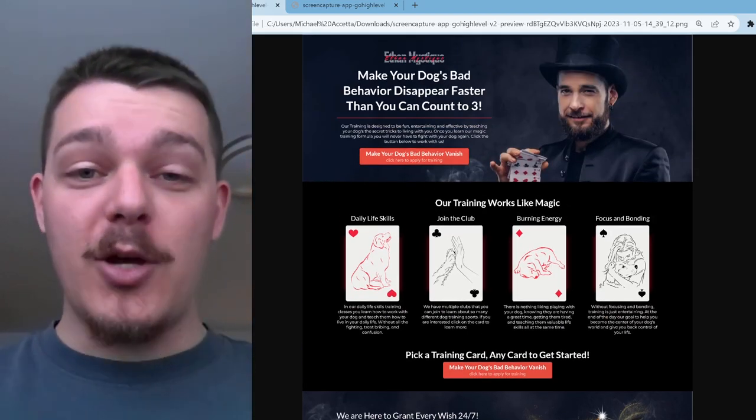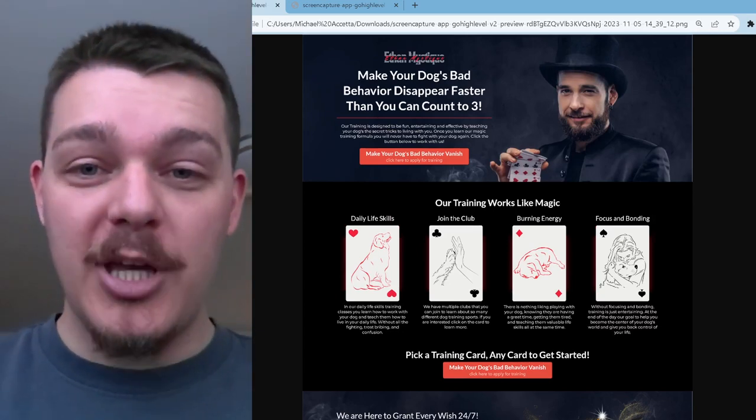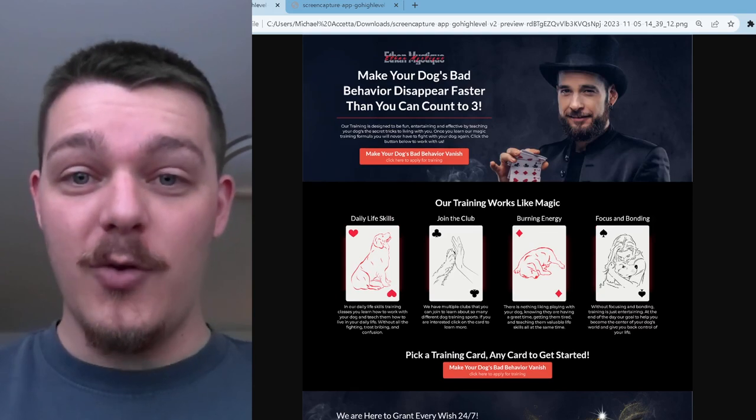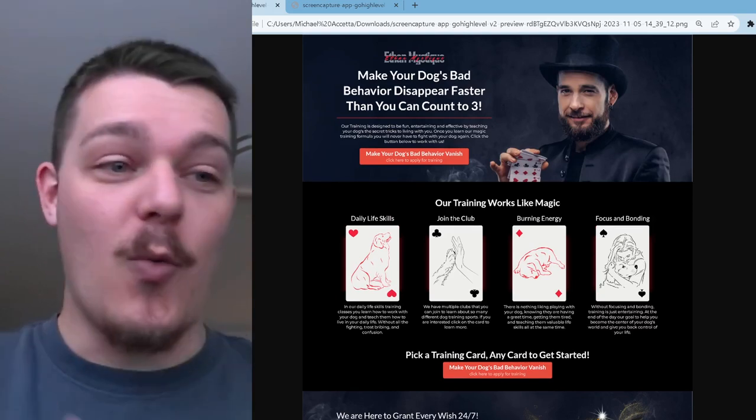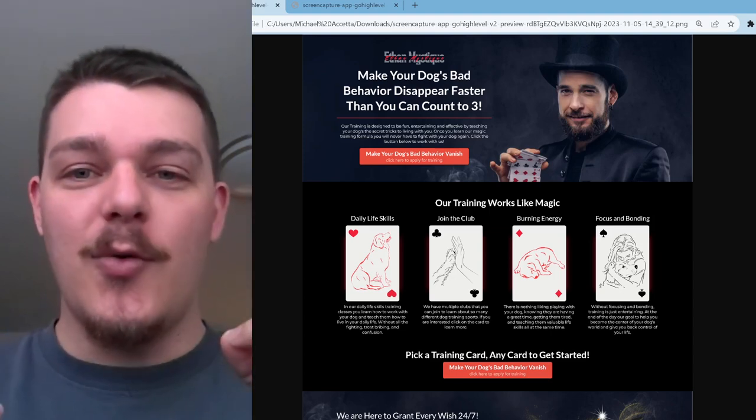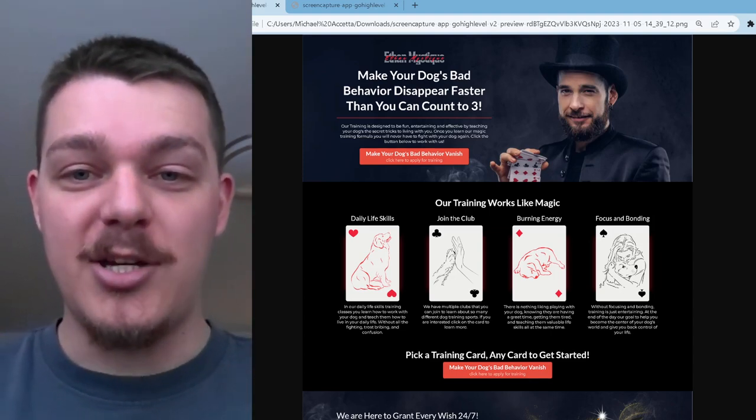Our ultimate goal is to have a professional looking website that conveys who you are, what you do, and how someone can work with you. What is the offer you're trying to present? Why should they work with you versus anybody else? And how can they do that? That's what an application funnel is trying to convey.